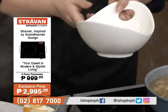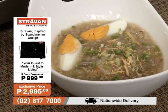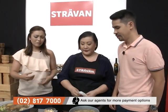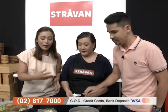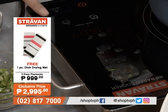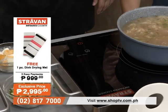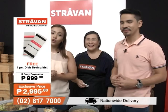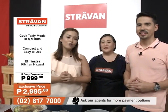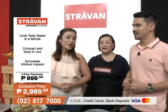Even when arroz caldo spills, the surface stays cool because of the black crystal tempered glass — and in one wipe, it's clean. It's very, very efficient. The Stravon Infrared Cooker is something you need for every home because it is safe, durable, and convenient. Again, for P2,995, get your very own Stravon Infrared Cooker, or 3 easy payments of P999.